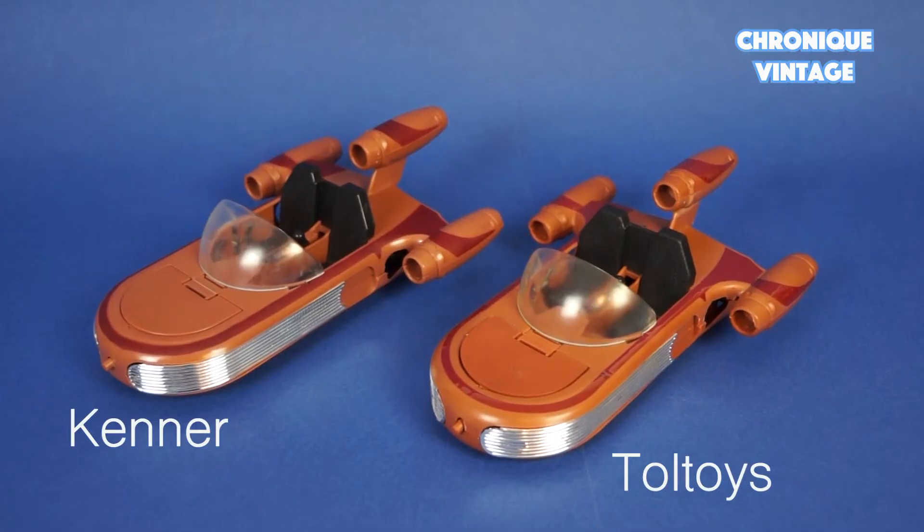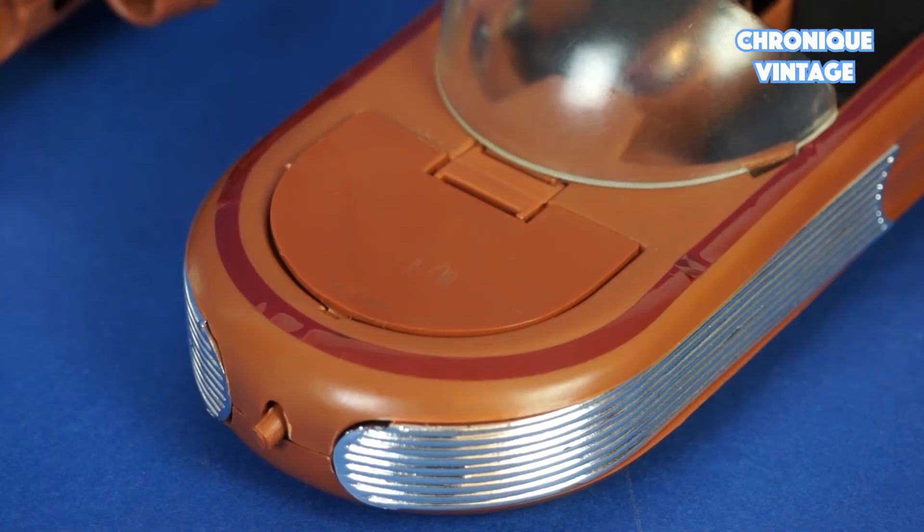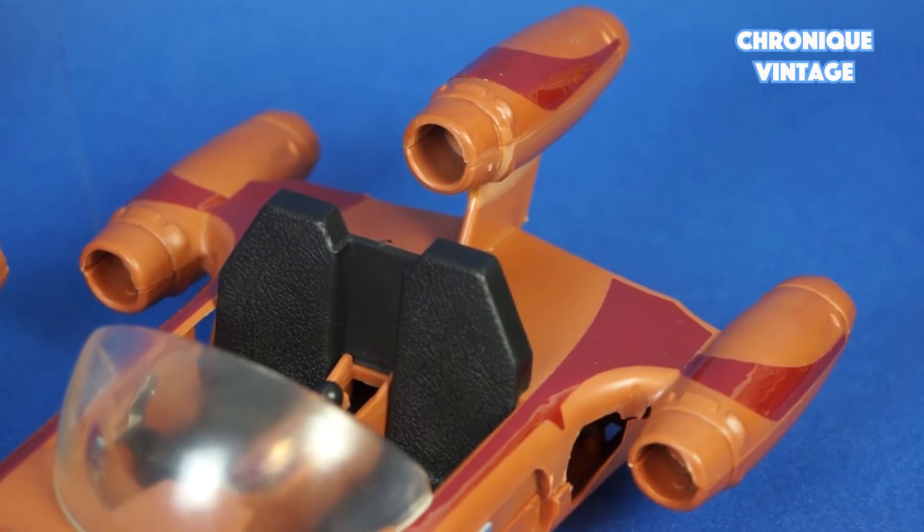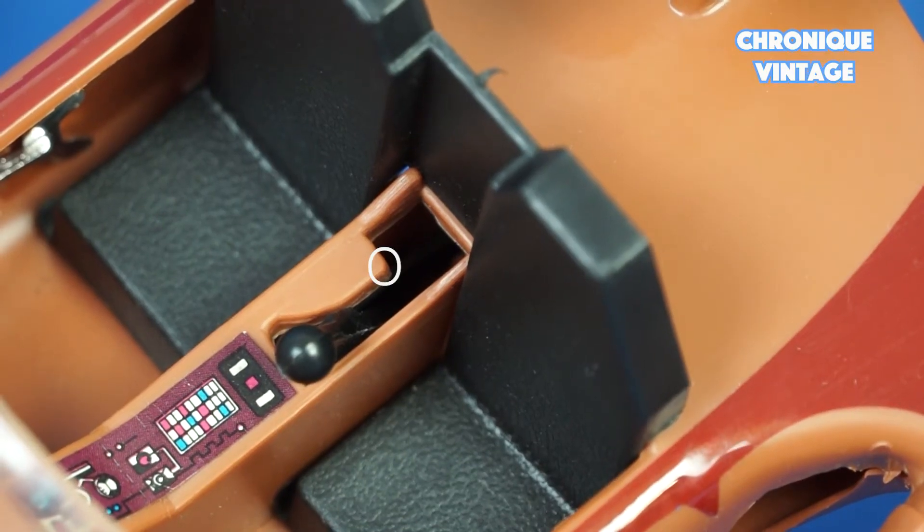The Toltoys model is 90% similar to the Kenner one. The main differences are striped stickers applied all around the vehicle and a non-stop back gearbox, like the Palitoy model.